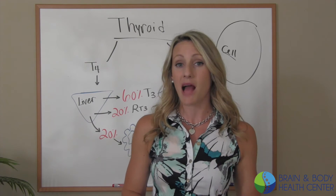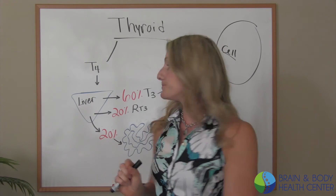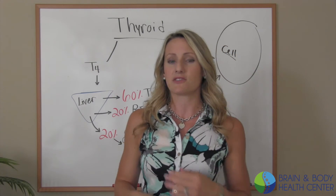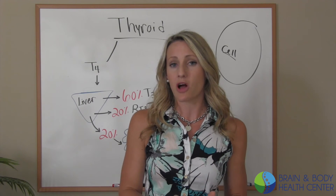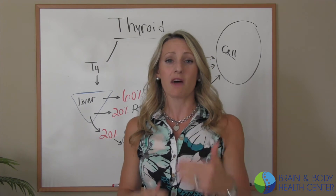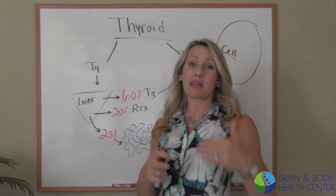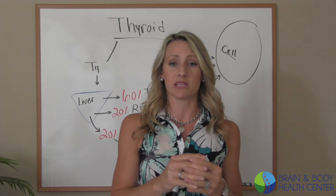Your liver enzymes may not be high, but you can still be having dysfunction happening in the liver. In the digestive tract, if you're eating the standard American diet that's full of processed foods, you're going to have leaky gut syndrome and poor gut flora, which is going to lead to a poor conversion rate. That may be the underlying mechanism for why you're having the thyroid symptoms that you're having.